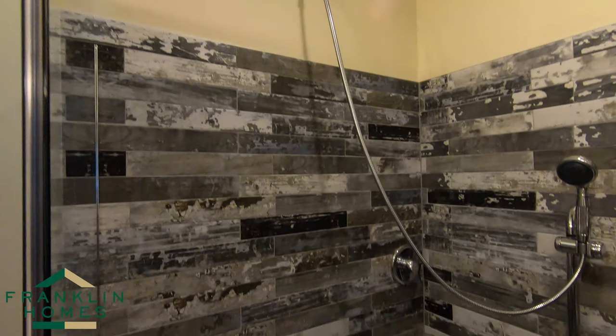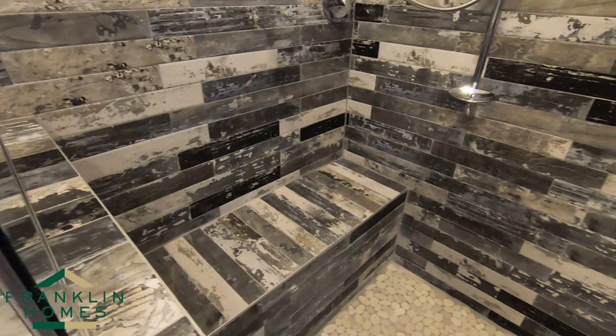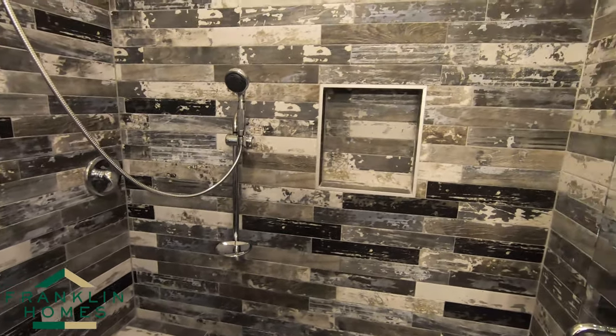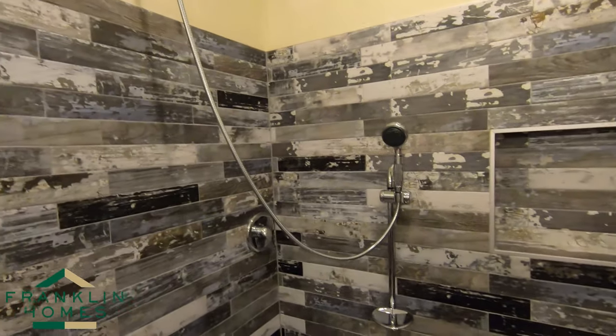Every shower is standard with this ceramic base. You have a bench seat, built-in shampoo niche, rainforest shower head, and a can light over all of our showers. You also have the option to do shower towers and extra shower heads with a second diverter.